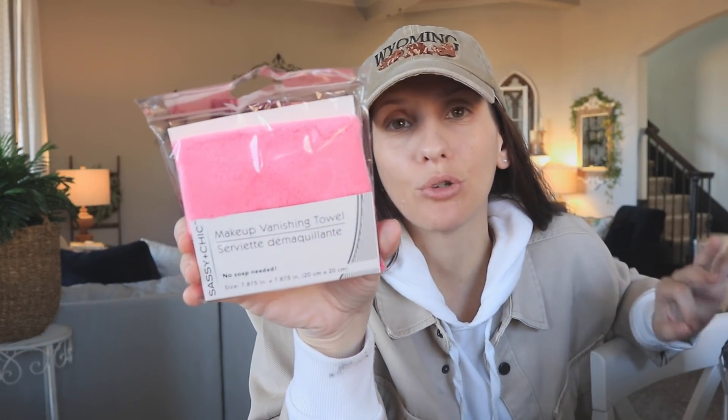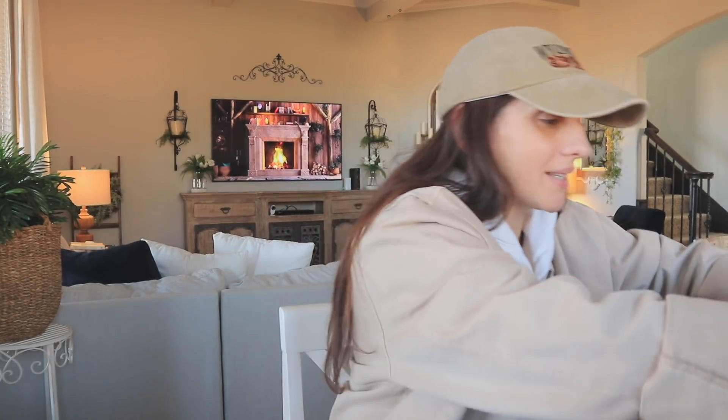I am a huge fan of these makeup vanishing towels. I have not used anything else to take off my makeup since the day I found this at Dollar Tree. I probably didn't need another one, but I saw it and grabbed it out of fear and habit — I always worry things will stop being sold.